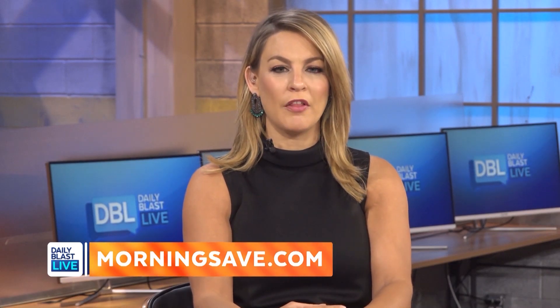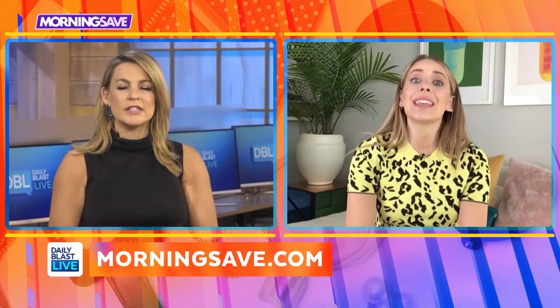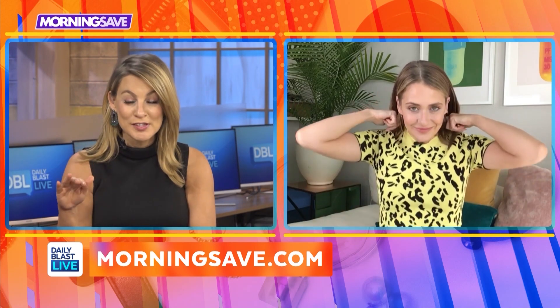Stephanie says head on over to morningsave.com to snag these amazing deals at the lowest prices you're going to find — you can even visit morningsave.com on your smartphone. Remember, Father's Day is coming up and graduates still need presents, so check it out!